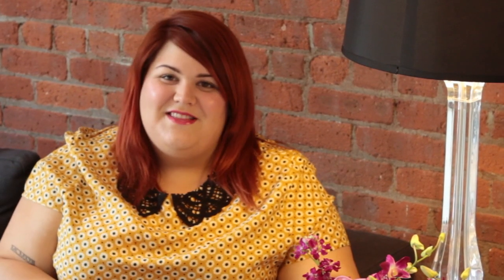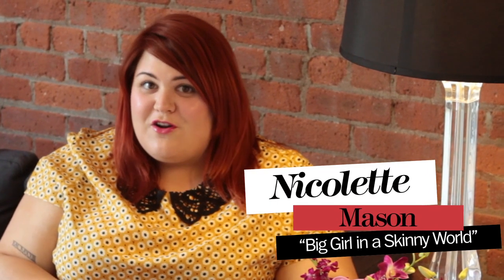Hi everyone, this is Nicolette Mason from Marie Claire's Big Girl in a Skinny World, and I'm here in my apartment in Brooklyn answering some of your questions from YouTube's HelloStyle channel.